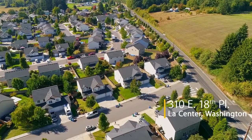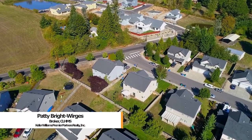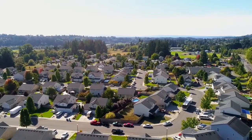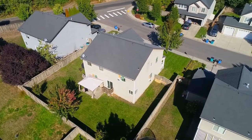Welcome to this beautiful and spacious home located in the quiet, charming town of Le Center. This more than 2,600 square foot home with an oversized 3-car garage is close to parks, schools and outdoor activities. Built in 2005, it's nestled on a large lot with a fenced back yard.